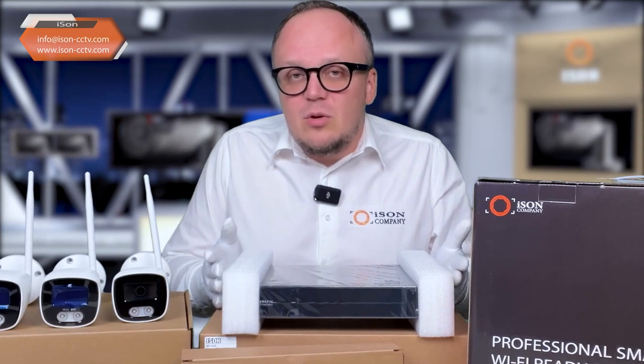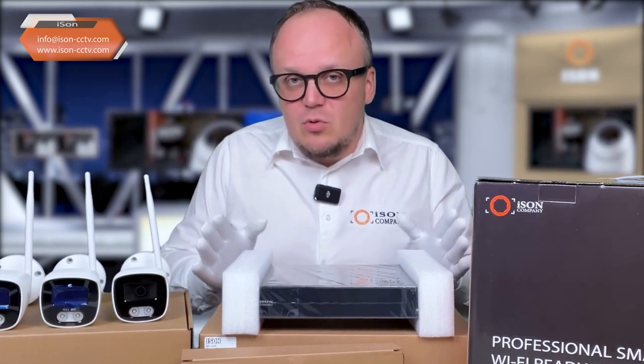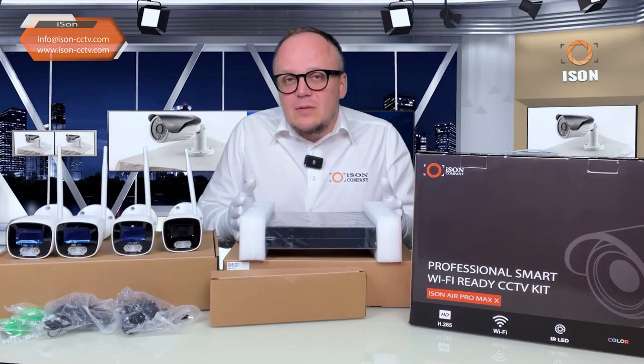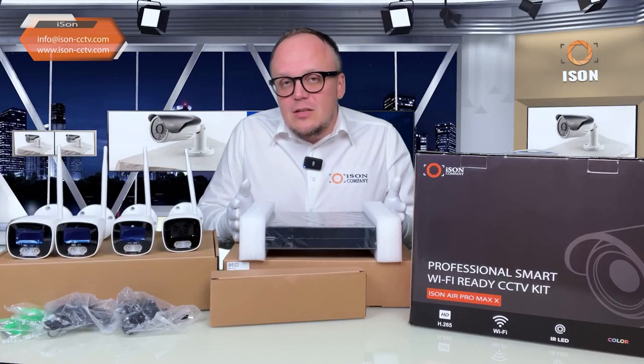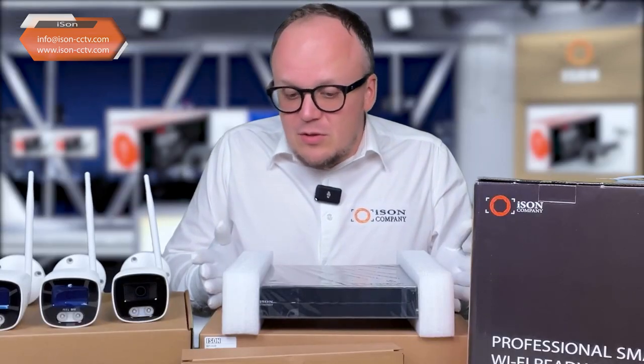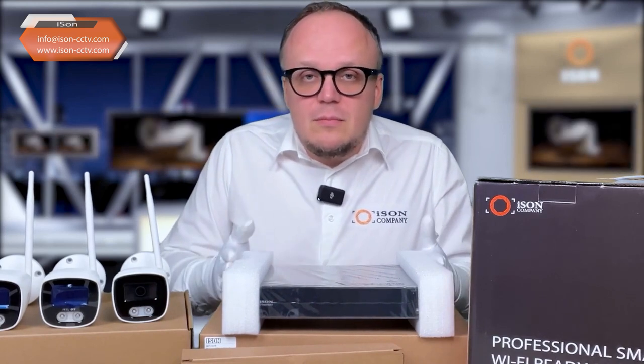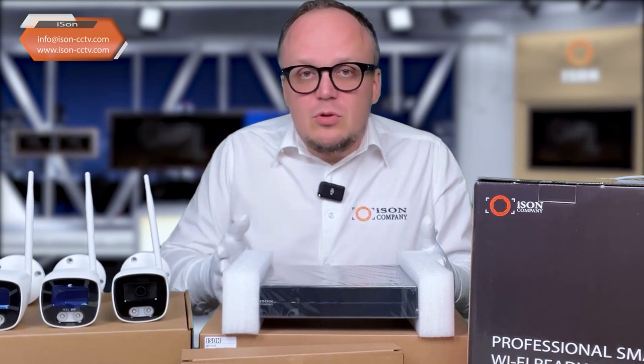A frequently asked question: if you don't have Wi-Fi or internet at the site, can you install this surveillance system? These are completely unrelated things. The iSen Air Pro Max systems have their own Wi-Fi, meaning they operate independently of your Wi-Fi network. Internet access is only required if you need remote viewing from your smartphone. Without internet, the system records to a hard drive and you can simply approach your DVR or computer to view the archive or make configuration changes.